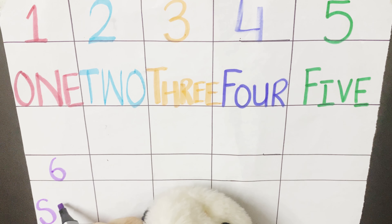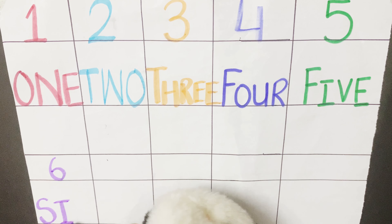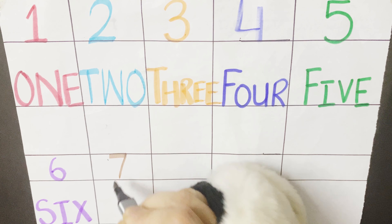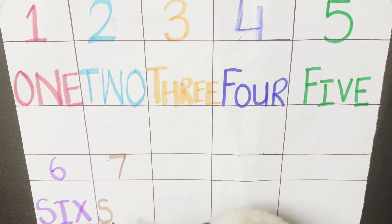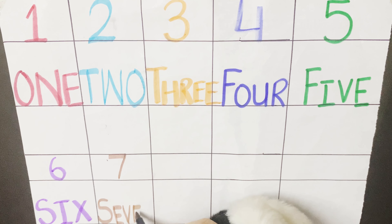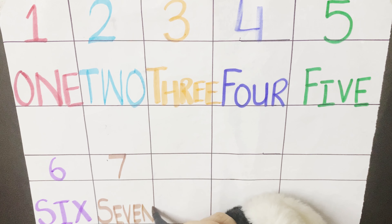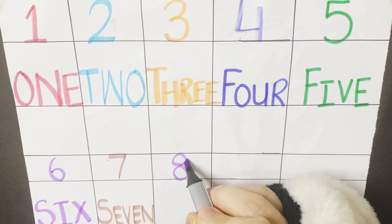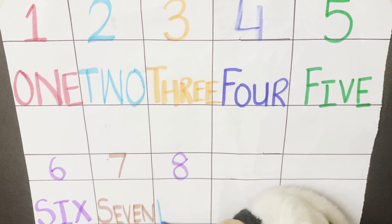3. T-H-R-E-E, T-H-R-E-E, T-H-R-E-E and 3 is the number. 4. F-O-U-R-4, F-O-U-R-4, F-O-U-R-4 and 4 is the number.